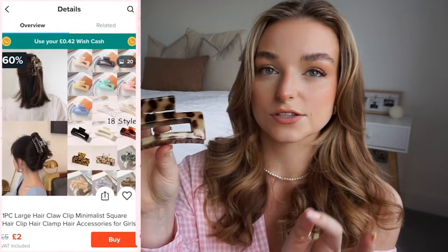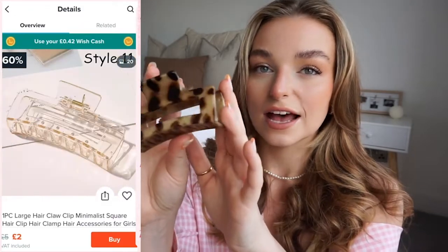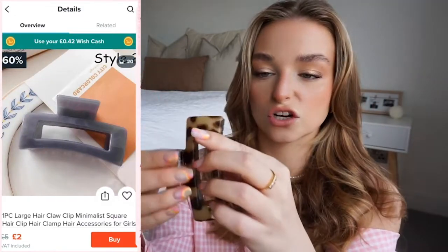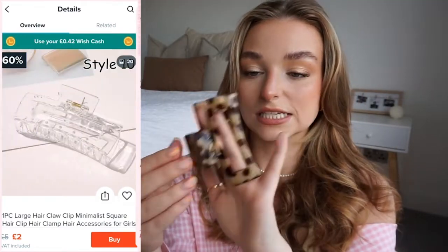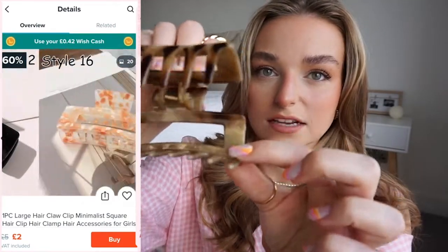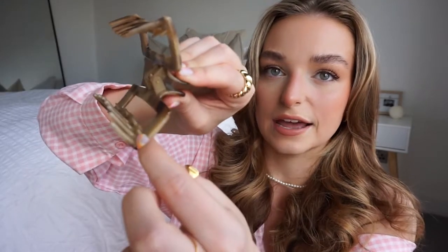I also picked up a different clip I've seen a lot on Instagram — it's a square design in tortoiseshell. Tortoiseshell is an absolute classic. It's a really nice strong clip, holds a decent amount of hair, and also has those extra spikes. I love the classic design — it's perfect for now and something I can wear for years.